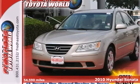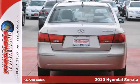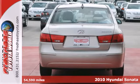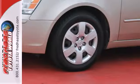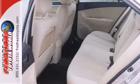Here's a 2010 Hyundai Sonata. Standard amenities include air conditioning, one-touch power windows, remote power door locks, four-wheel anti-lock brakes, and driver and passenger whiplash protection.